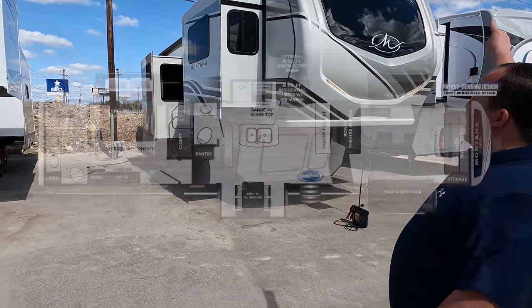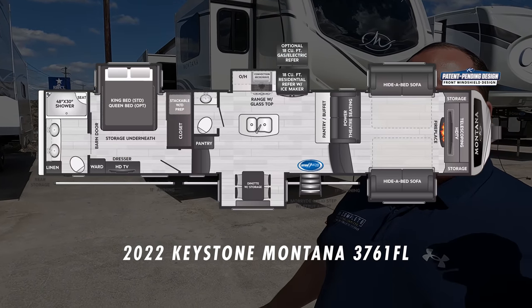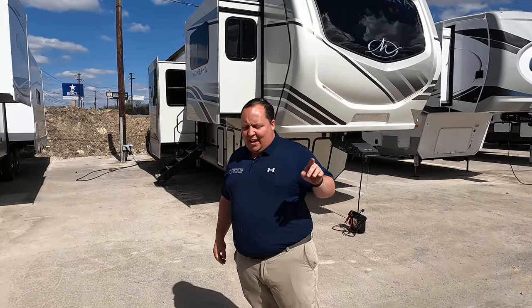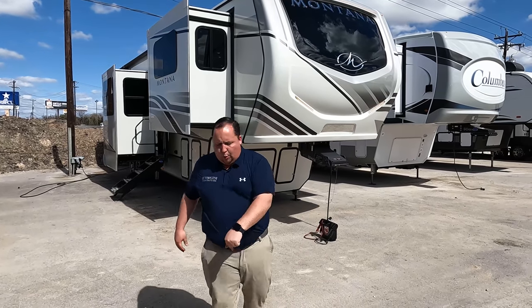Hey everyone, I'm Matt. Welcome back to another video. Today I am super excited — we are taking a look at the king of fifth wheels. This one is an epic front living room. This is a 2022 Keystone Montana model 3761FL. We are going to look at the outside features first and the inside features, then we're going to give you three things we love about this Montana and three things we dislike about it.